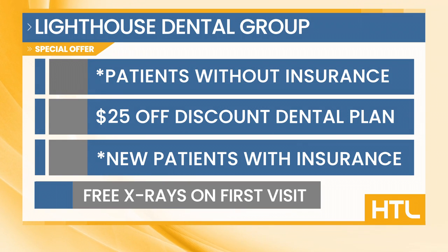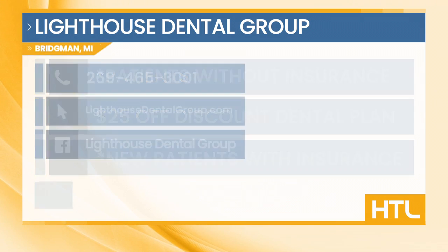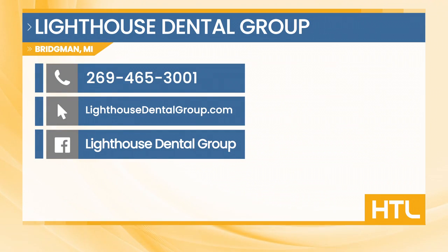Here's that special offer again from Lighthouse Dental: receive $25 off the discount dental health plan. This is a house plan for patients without dental insurance. Regular price is normally $299 for two cleanings, two dentist exams, full mouth x-ray, oral cancer screening, and emergency visits including x-rays if needed. This also entitles patients to receive 15% off any restorative treatments if needed. For new patients with dental insurance, they are offering free full mouth x-rays with their first visit. Check them out at the Lighthouse Dental Group: 269-465-3001, lighthousedentalgroup.com, or on Facebook at Lighthouse Dental Group.